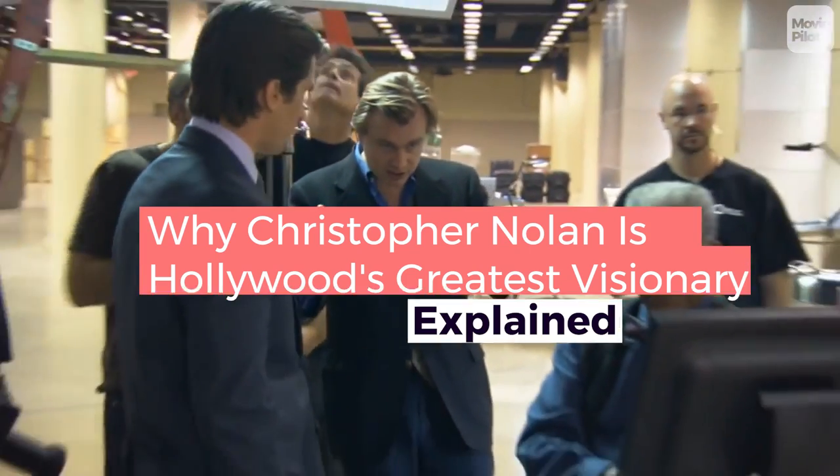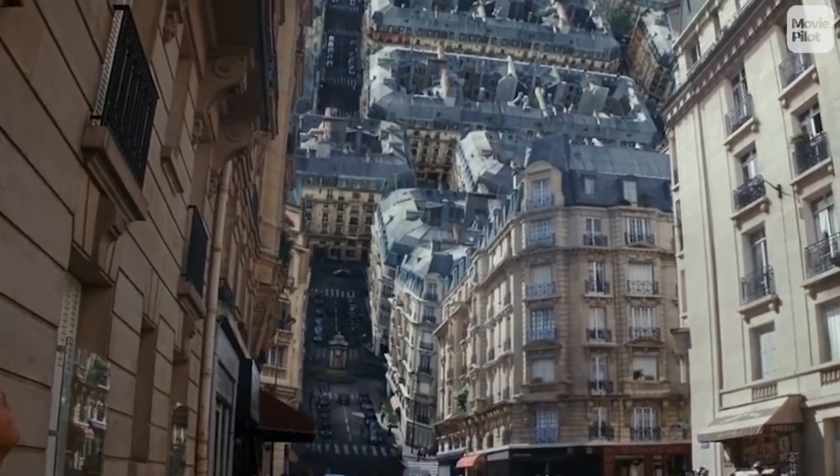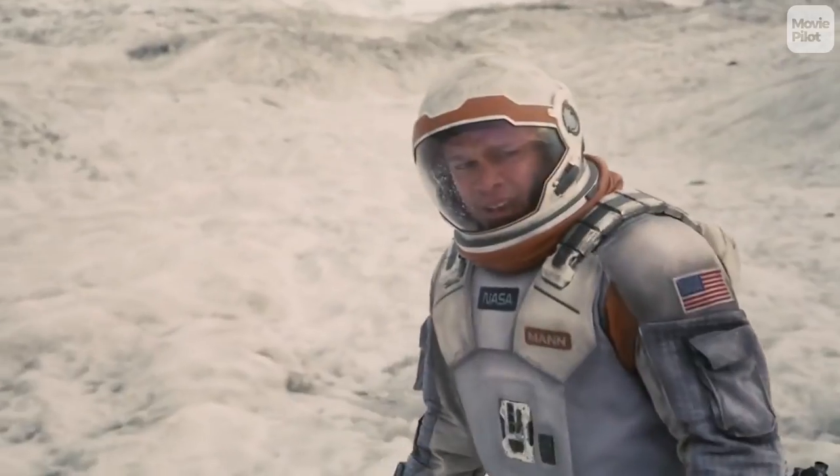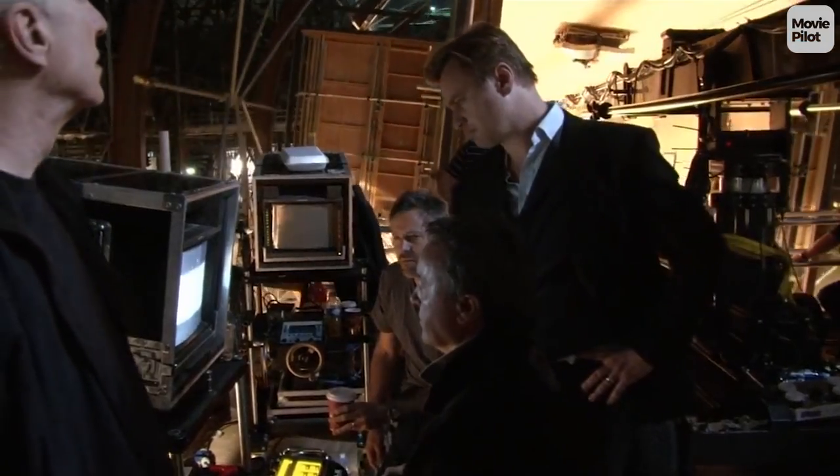Christopher Nolan is a true visionary. Thanks to high-profile hits such as the Dark Knight trilogy, Inception, and Interstellar, Nolan is regarded as one of the most talented directors of a generation, and for good reason.